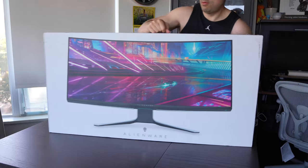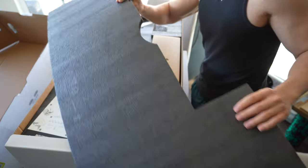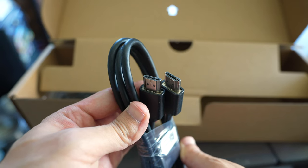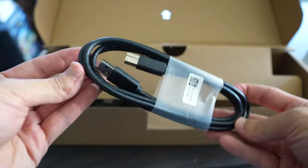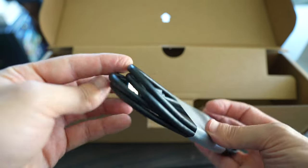First, let's start with the unboxing. Included in the box is the monitor itself, one DisplayPort cable, one mini DisplayPort cable, one HDMI cable, and one USB-B 3.2 Gen 1 upstream cable for the USB hub — more on that later.